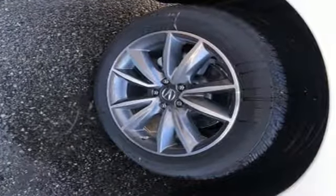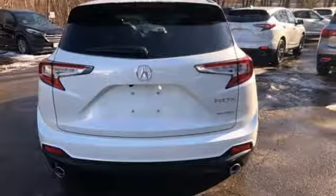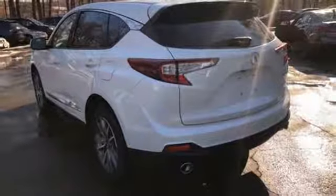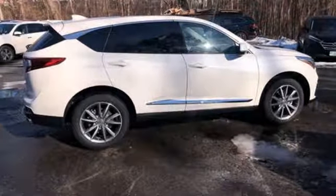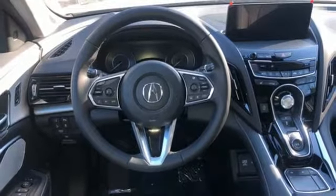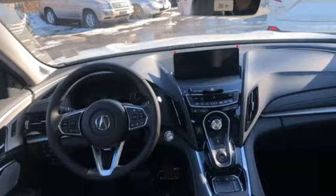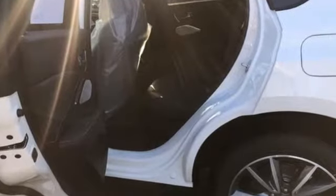Bluetooth streaming audio, doors and push button start proximity key, dual zone climate control, auto dimming rear view mirror, Wi-Fi hotspot, front heated bucket seats, turbo inline four cylinder engine, first and second row express open and close sliding and tilting sunroof, gas pressurized shocks, and power with tilt down heated mirrors.